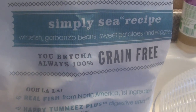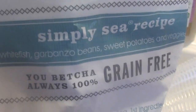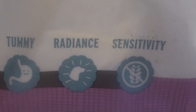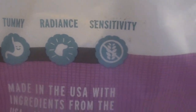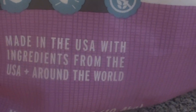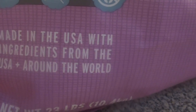This formulation is the Simply C recipe. It has white fish, garbanzo beans, sweet potatoes, and veggies. It says 100% grain free. It's a fishy formula and it is 34% protein. It's for dogs with sensitivities — like my dog has — and sensitive tummy. See that, guys? If your dog has allergies and things like that, I definitely recommend it. It says made in the USA with ingredients from the USA.